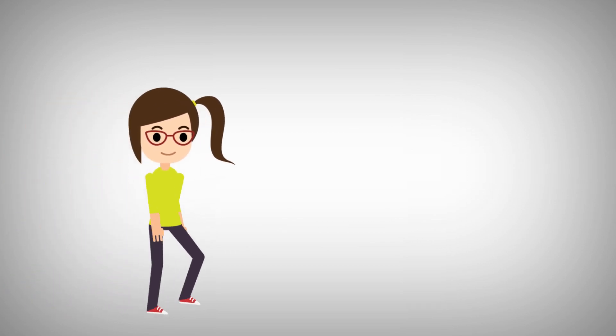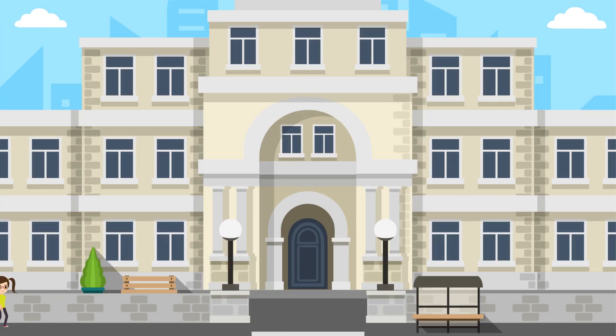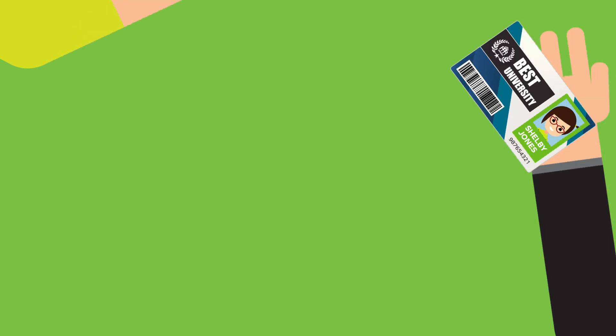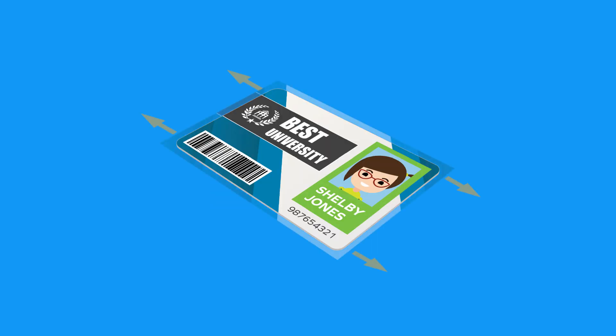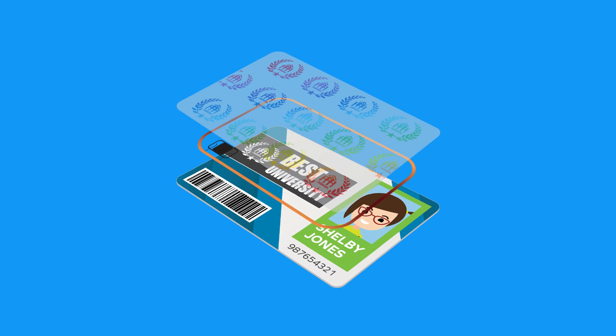Meet Shelby. Like Kevin, Shelby is also a freshman. However, she is enrolled at a different university across town. At her orientation, Shelby has also been issued a brand new ID badge. Unlike Kevin's ID, Shelby's card features highly secure elements, including edge-to-edge graphics, custom holographic laminate, and contactless smart card technology.